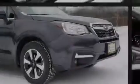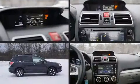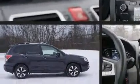Familiarize yourself with the 2018 Subaru Forester. With fewer than 25,000 miles on the odometer, this four-door sport utility vehicle prioritizes comfort, safety, and convenience.